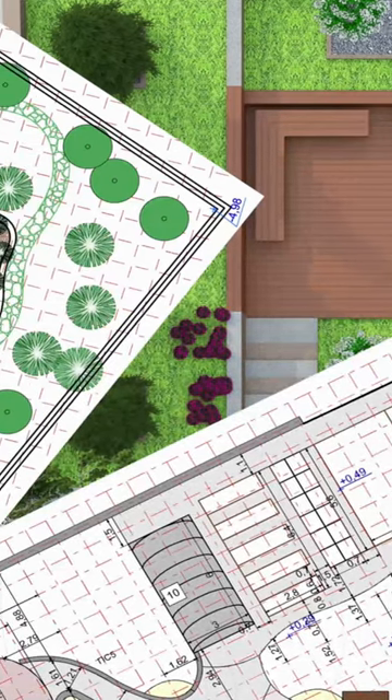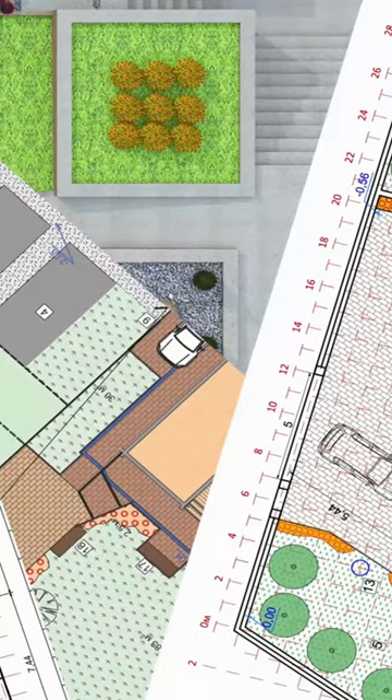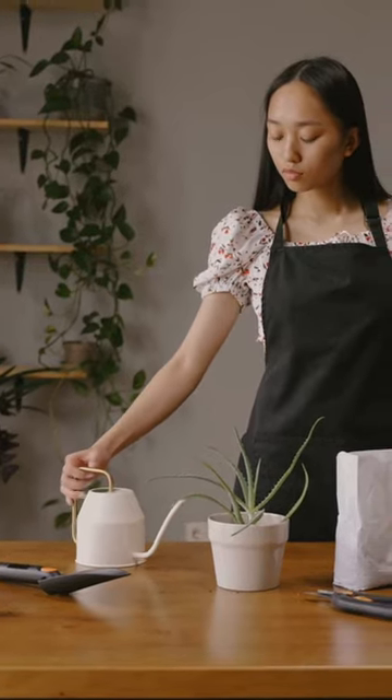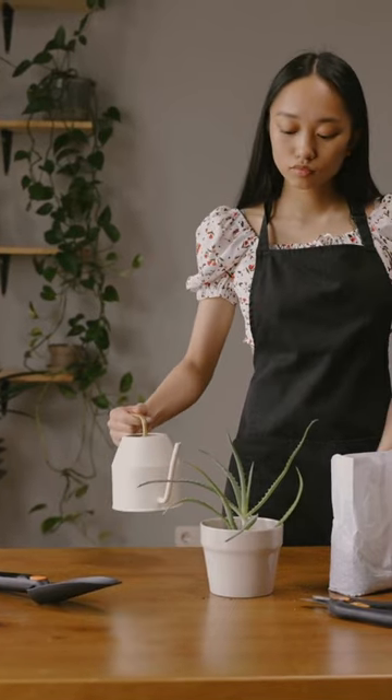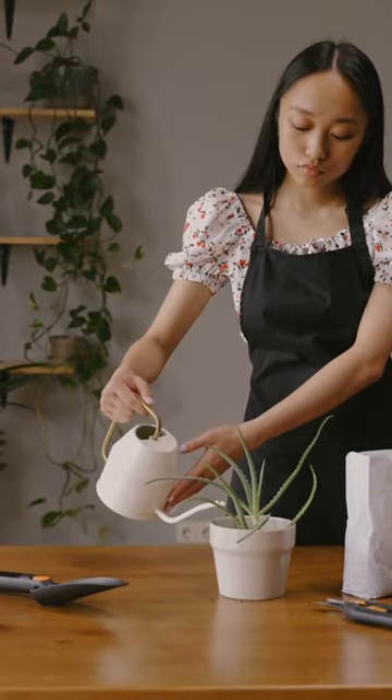Are you thinking about re-landscaping your front yard this year and not sure how much it costs? The average homeowner spends about $3,500 for landscaping and about $1,500 on a designer. Local garden centers often offer free design services, or ask the neighbors what worked for them.